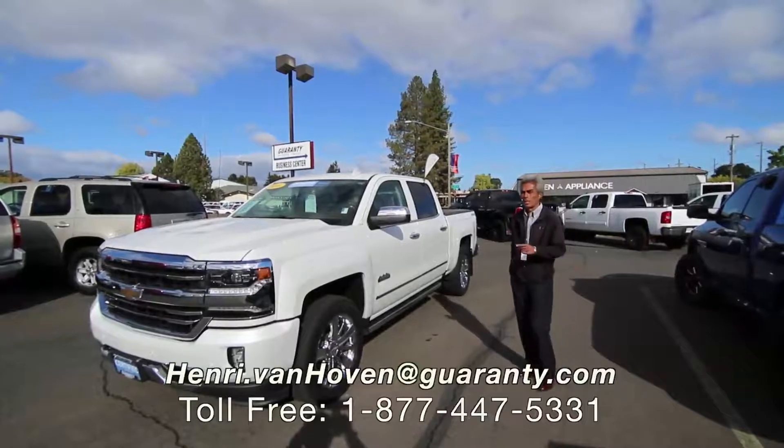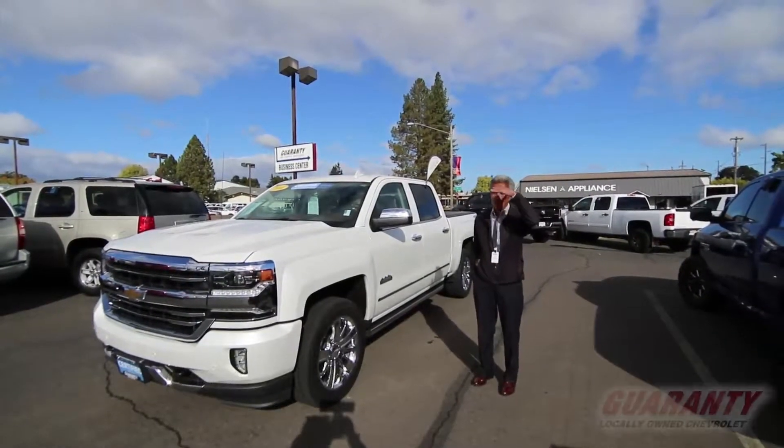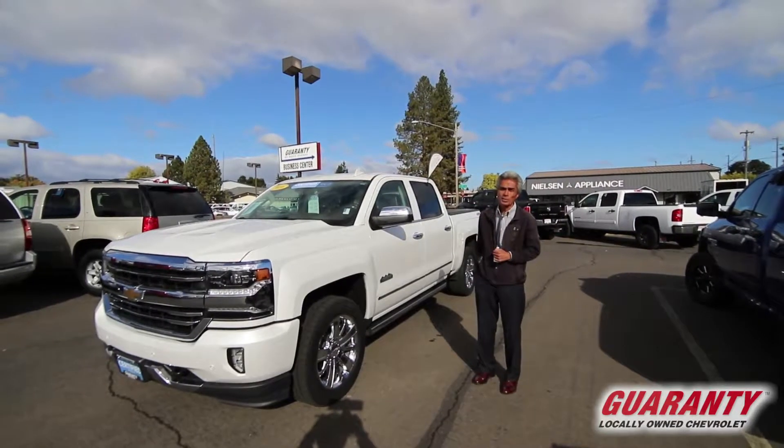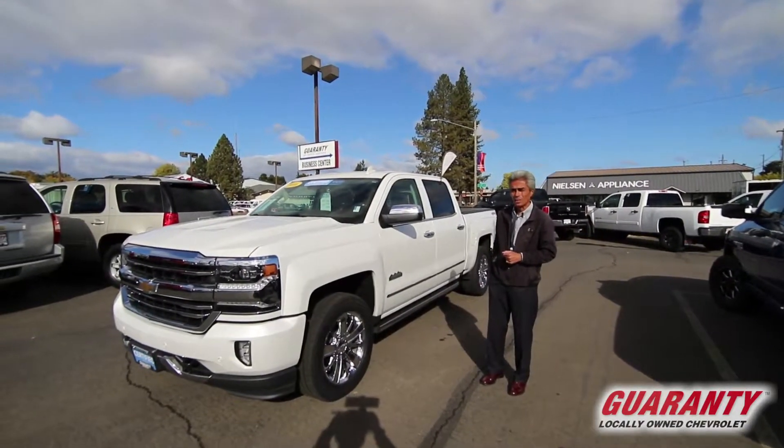Hey, good morning everybody. This is Henry out here at Guaranty Chevrolet. I want to show you this gorgeous certified pre-owned 2016 Chevrolet Silverado High Country.